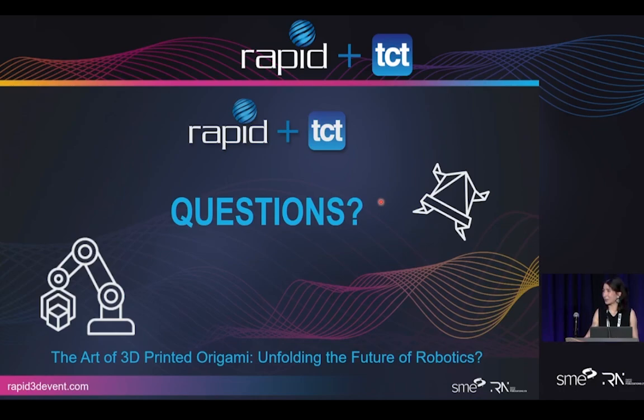Another attendee mentioned a company called Hyrel 3D — H-Y-R-E-L — that has a multi-tool head combining thermoplastic filament extrusion, syringe dispensing with laser UV-cured materials, and laser cutting, all within the same machine. The speaker agreed this would be interesting to explore.